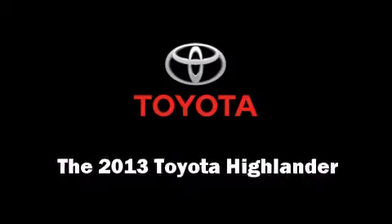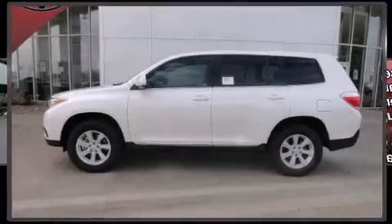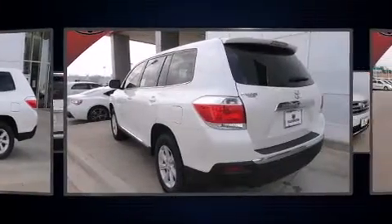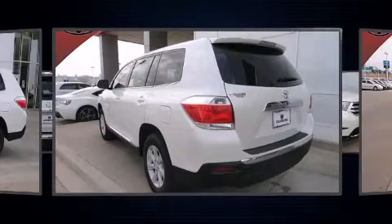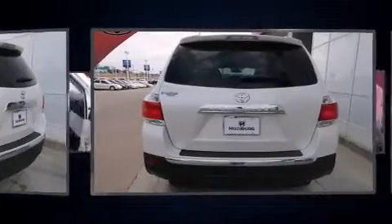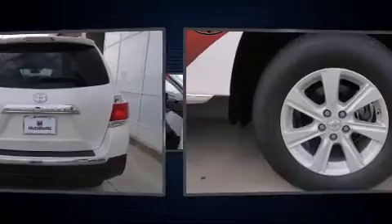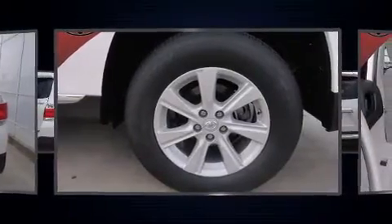You're going to love the 2013 Toyota Highlander. Under the hood you'll find a six-cylinder engine with more than 270 horsepower, providing a smooth and predictable driving experience. Top features include front bucket seats, fully automatic headlights, and remote keyless entry.